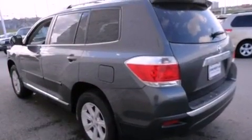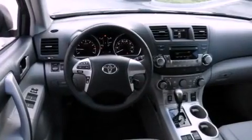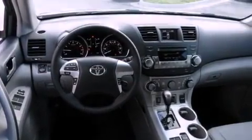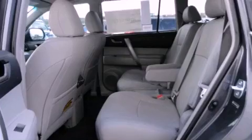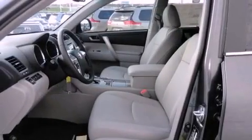Features include air conditioning, a split folding rear seat, cruise control, a CD player, a leather-wrapped shift knob, a passenger-side vanity mirror, a security system, and traction control.